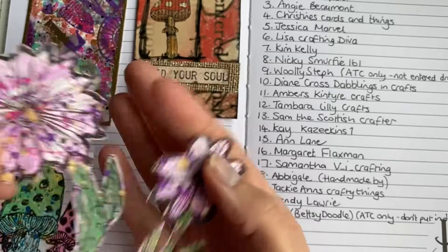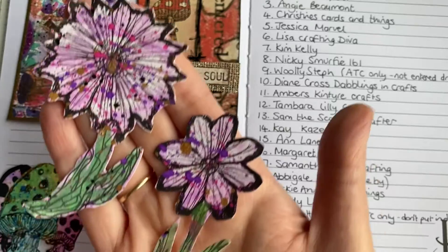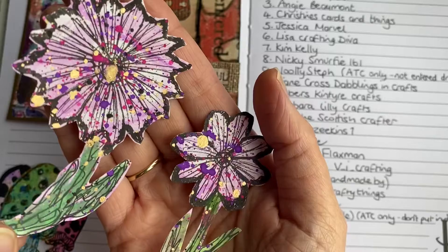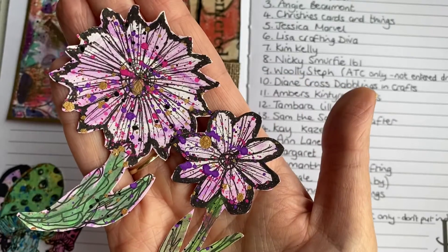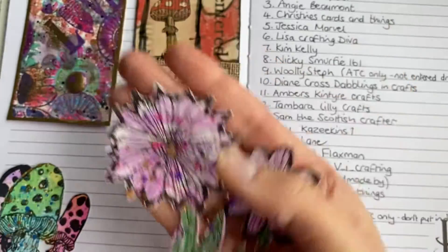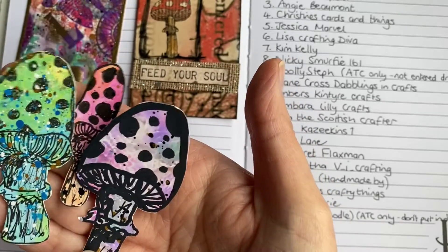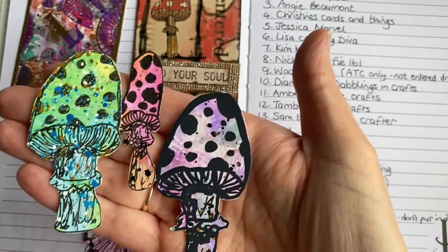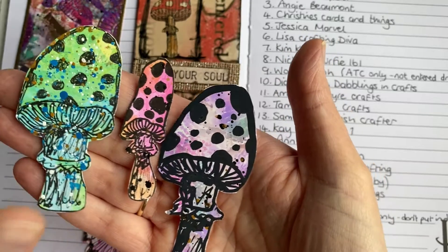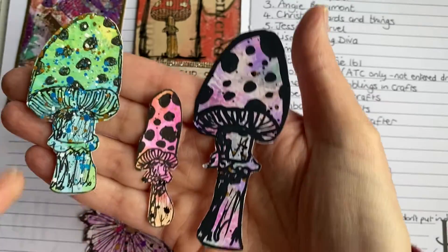On top of the two ATCs, she's also sent me some of her cuttings - look at these flowers. The fussy cutting on these is amazing. I wish I could fussy cut like that. These are gorgeous with the gold splashes on and the pen work - they're really beautiful. And then some of the toadstools as well - look at these, they're gorgeous. This one's got some lovely gold splashes on there too.